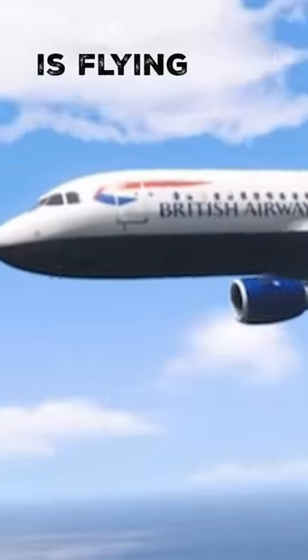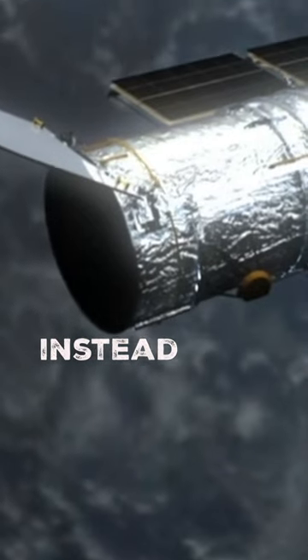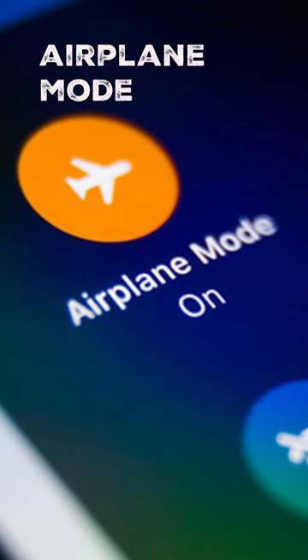But what if the plane is flying over water? In this case, it connects to the nearest satellite instead, which transmits information back to the ground. And all of this is happening while your device is still on airplane mode.